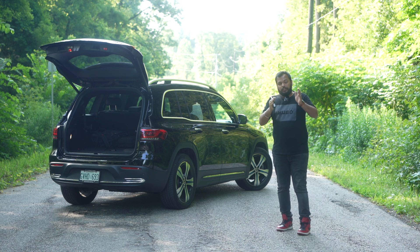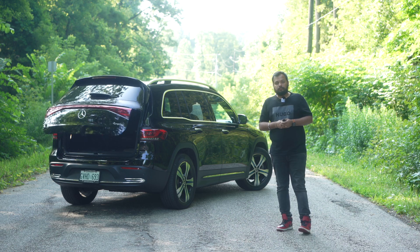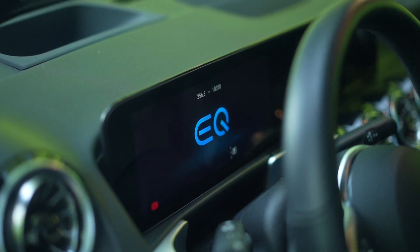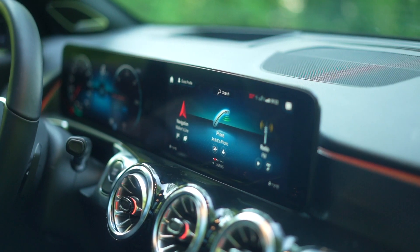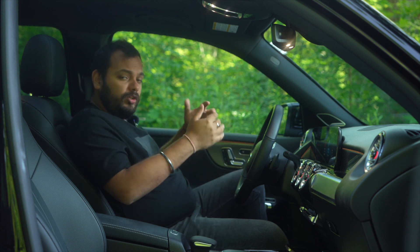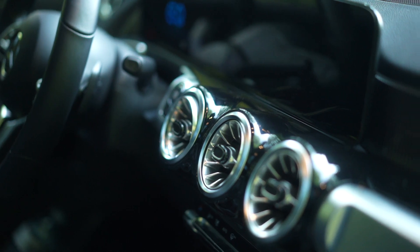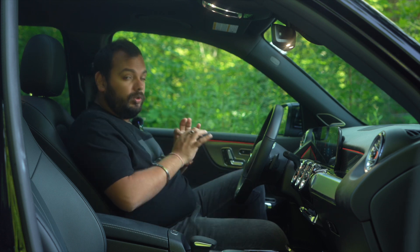Mercedes has positioned the GLB and the EQB just right. Inside the EQB, it's a very traditional Mercedes look on the dash, which is not a bad thing. This is from the smaller Mercedes family — not like the EQS with bigger screens and much more luxury. It resembles the regular GLB and GLA. You've got three central vents with fabulous ambient lighting inside — a host of different colors and customization that looks really, really good at night.